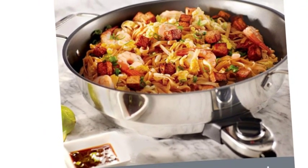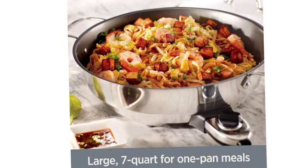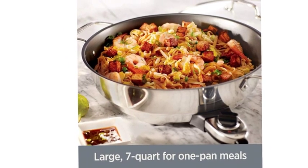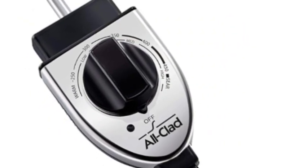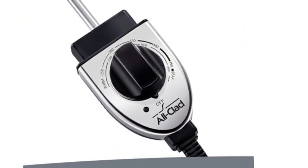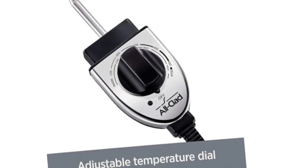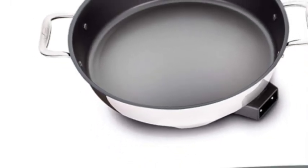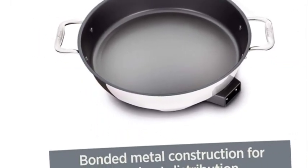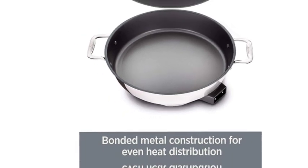The All-Clad electric skillet provides exceptional versatility, impressive precision, and everyday cooking convenience. It's great to cook in the kitchen, but sometimes it's nice to have the freedom to cook wherever you want without needing a stove — if there's an outlet, you can cook there. Its adjustable temperature dial lets you cook food at the exact temperature you need without having to guess whether to turn the heat up or down. Like All-Clad's non-electric cookware, it's made from bonded metal so heat is dispersed consistently.